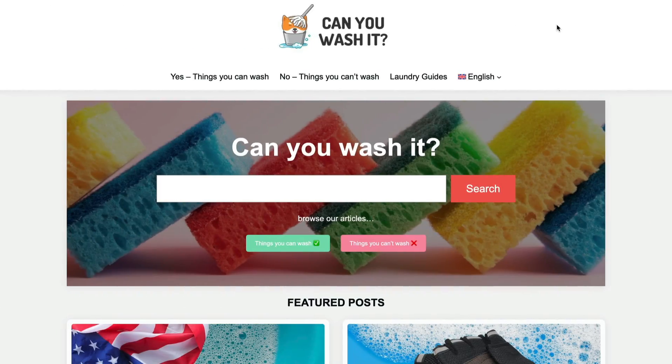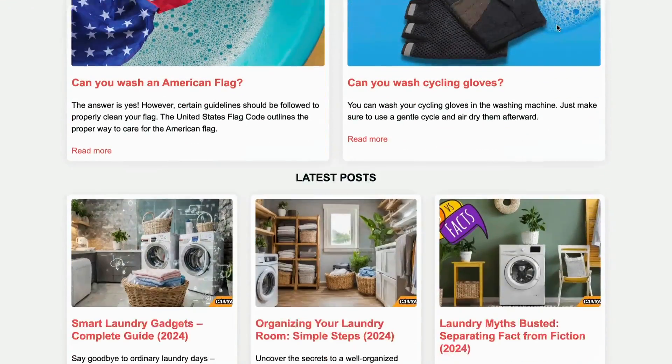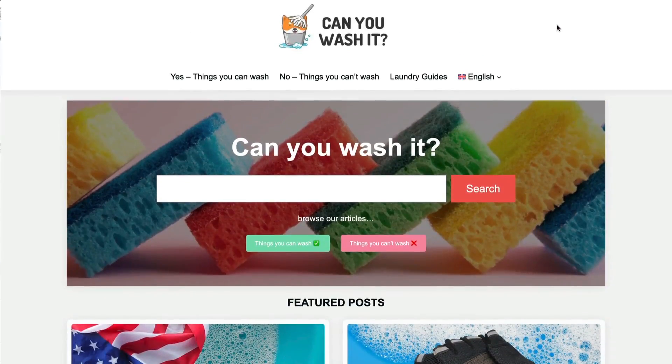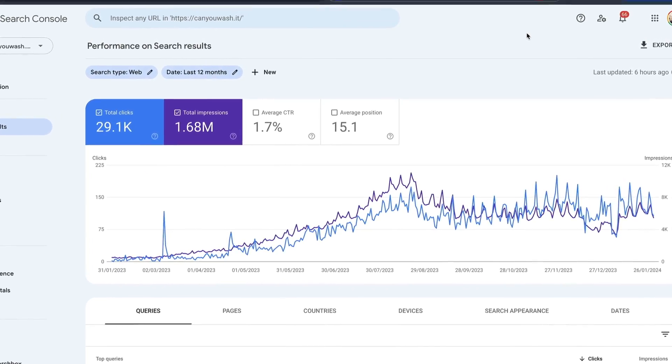I have this website — you probably know it if you're a regular on the channel — it's Can You Wash It? It's an experiment in AI, and it's actually doing pretty well in terms of traffic and rankings. However, one thing that I think it could do better at is its Google PageSpeed score, its Web Core Vitals, and its overall performance.